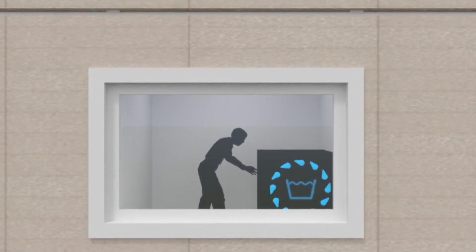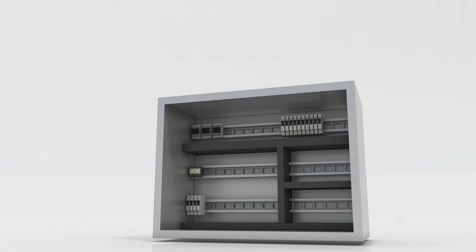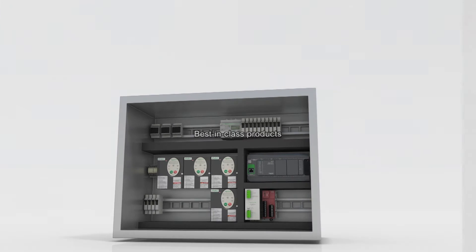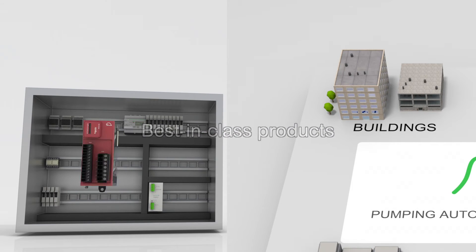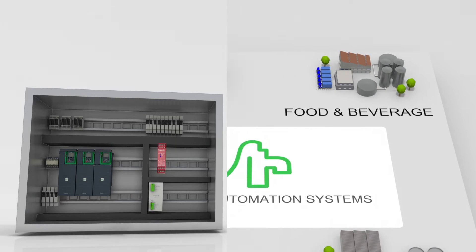Smart functionalities embedded at every stage of the engineering process enhance automated pumping system operation. Optimize your cabinets with our best in class products depending on your end user environment. Enhanced diagnostics and fast device replacement guarantee even more efficiency.